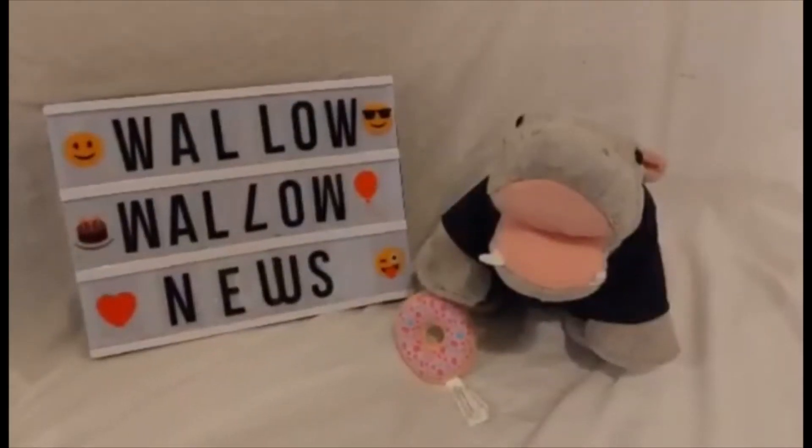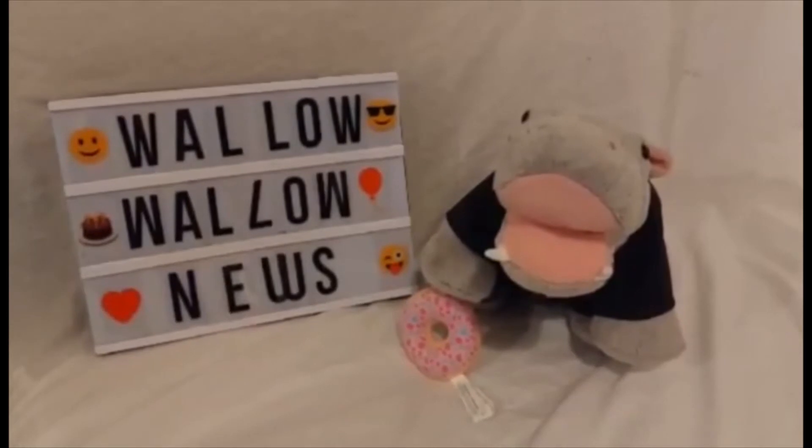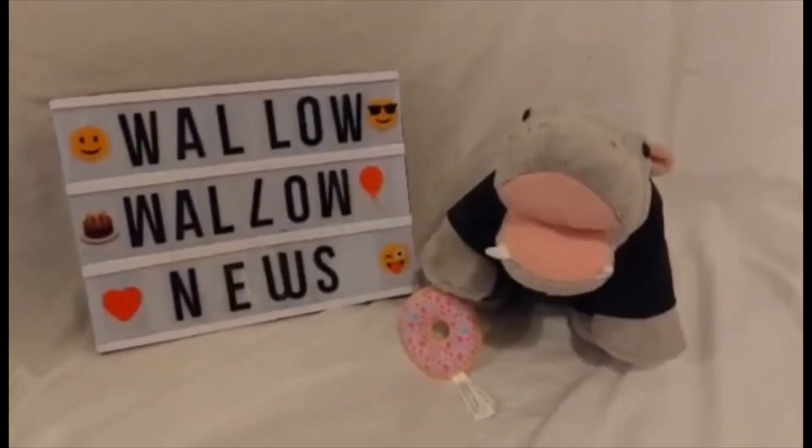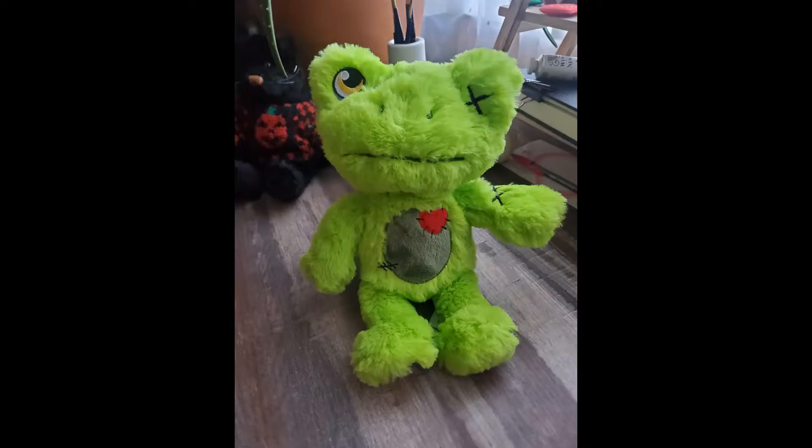Hello, I'm from Walla Walla News, Builder Bear News. Today we get the first look at Builder Bear's Zombie Spring Green Frog. But first, if you want more Builder Bear news, reviews, rumors and more, please subscribe. But let's begin.